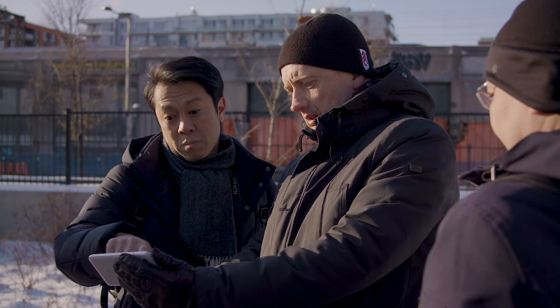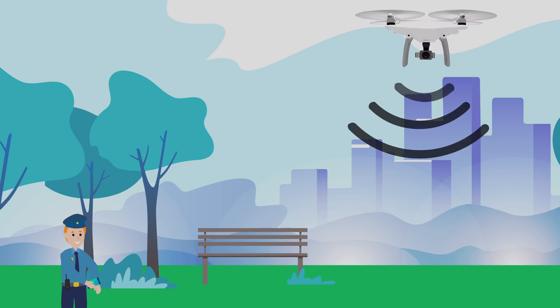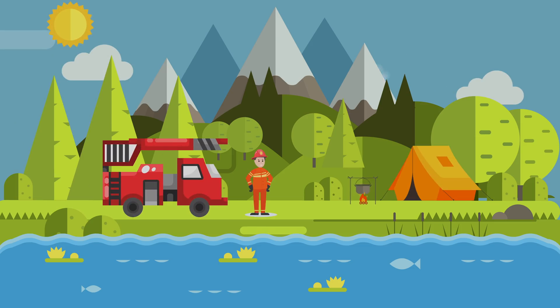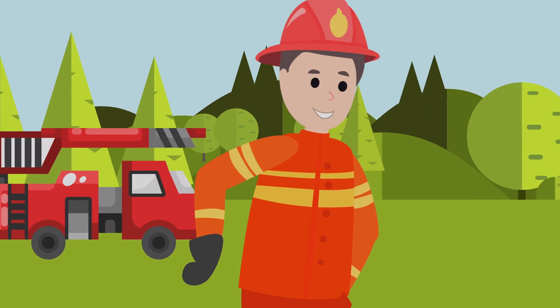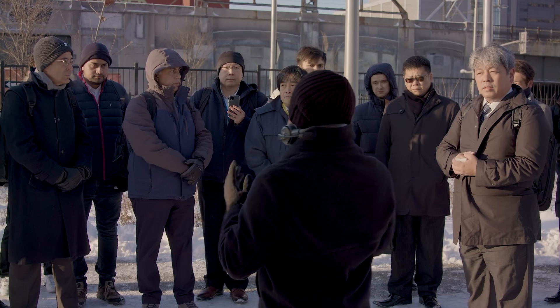We're here in Montreal where we're demonstrating the ASTM International standard for remote identification. At this United Nations event, we've shown regulators from around the world how drone-to-phone remote ID works in an urban environment. But you can also take it out to the mountains where there's no cell phone connectivity, and it will work just as well in that environment.